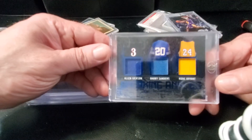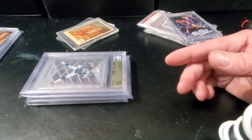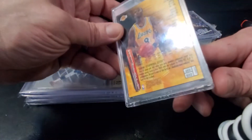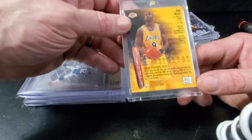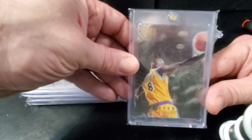Picked up a pretty cool patch card — it's got AI, Barry Sanders, and Kobe on it. Thought that was pretty neat. Nice Kobe Showcase refractor — this is a common refractor, not one of the rare ones unfortunately — and this is first year.